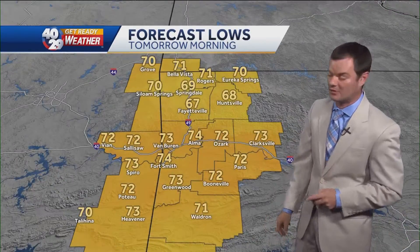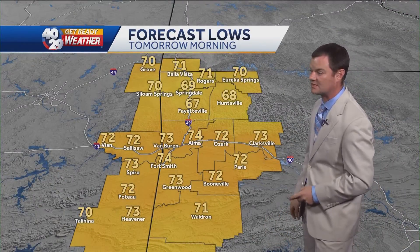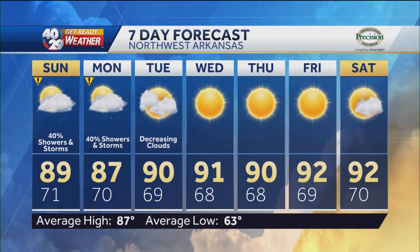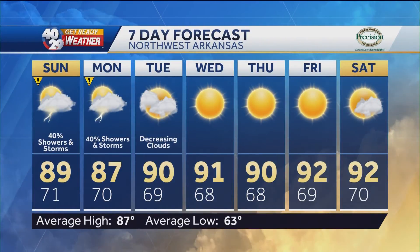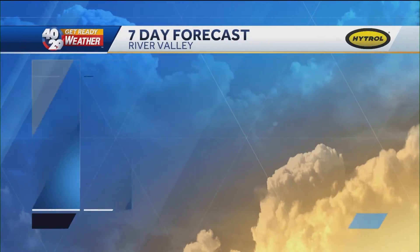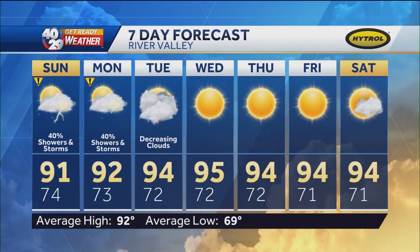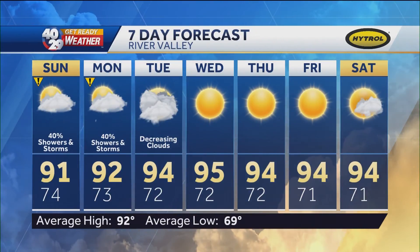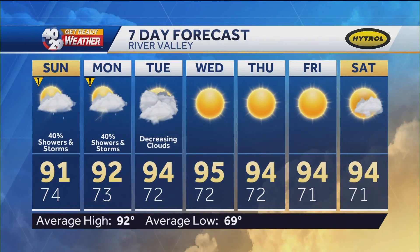Then it becomes a depression and slides off and becomes a big-time rainmaker for the mid-Atlantic and northeast. Lows tonight mostly upper 60s to lower 70s, rebounding tomorrow into the 80s and 90s — another no surprise, it's kind of what we've been dealing with for the past month. Chances for showers Sunday and Monday, then those clouds from Ida will decrease through Tuesday before sunshine for the rest of the week. About the same for the River Valley. So you asked about the impacts from Ida — thankfully, our area will be spared the worst of it.